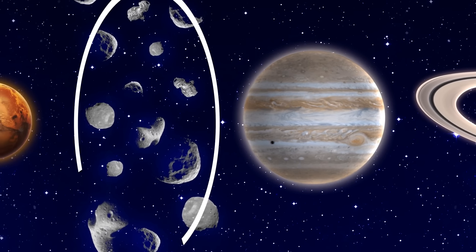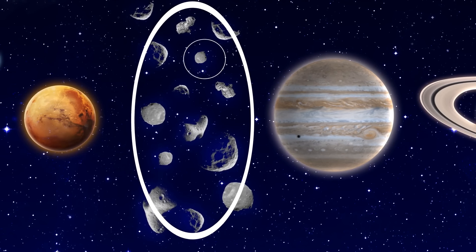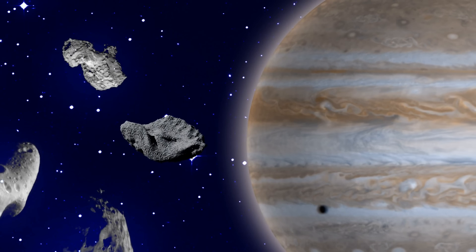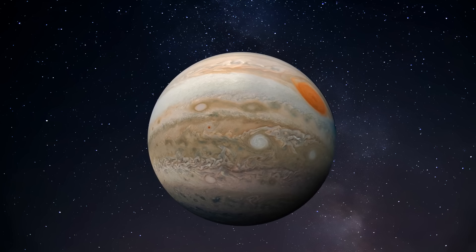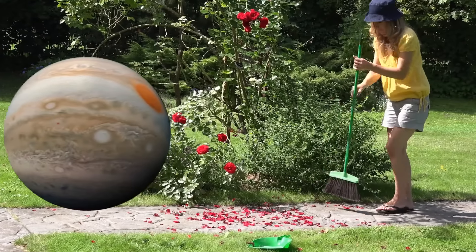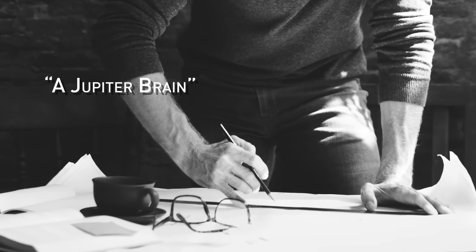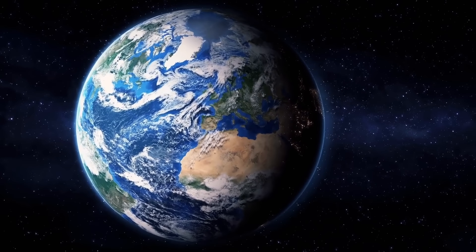For one thing, this gas giant shepherds the asteroid belt. Without Jupiter out there, the belt might grow unstable, leading to an increase in debris invading the inner solar system. Plus, the gas giant also acts as a sponge, absorbing rogue chunks of rock and not letting them enter the inner solar system. So it's great that Jupiter is practically indestructible — unless it collides with an object as huge as the sun. One hypothetical project called a Jupiter brain suggests taking Jupiter apart and turning it into a planet-sized supercomputer. Some advanced technological civilization could probably do it, but not us humans yet.